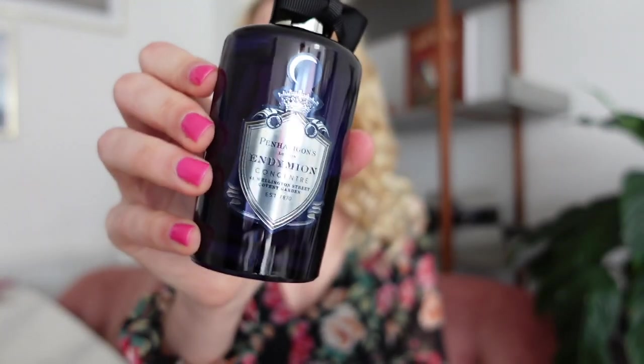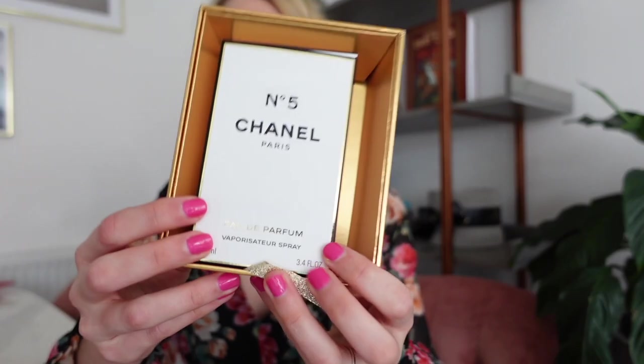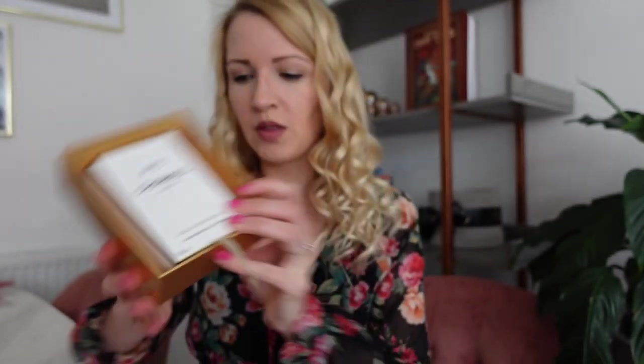Aaron has chosen his fragrance for the wedding - it's Penhaligon's Endymion Concentrate. It comes in a really beautiful bottle. The reason we wanted wedding fragrances is because we have fragrances we've bought on holiday and worn the whole time, and they remind us of those holidays - so we want to replicate that with the wedding. I've gone for Chanel Number Five, which is my mum's favorite ever perfume. I normally go for Mademoiselle, but I wanted something really special for the wedding.